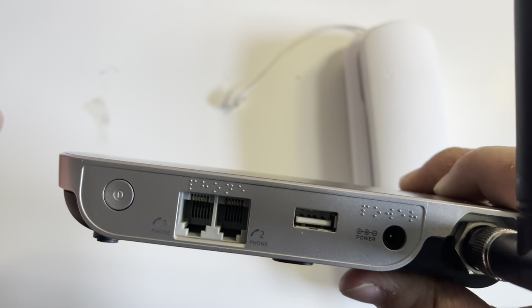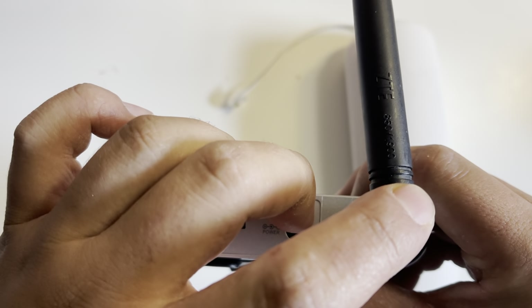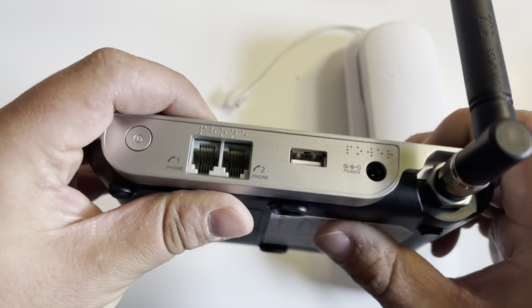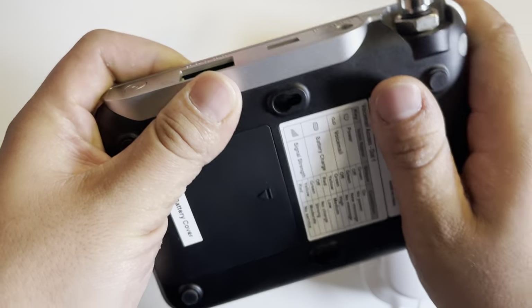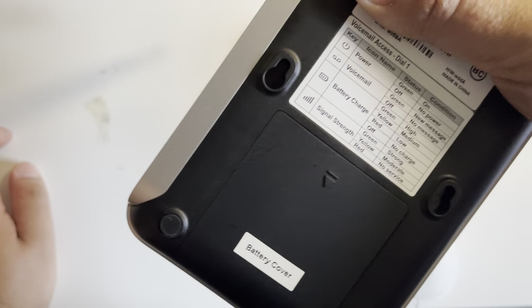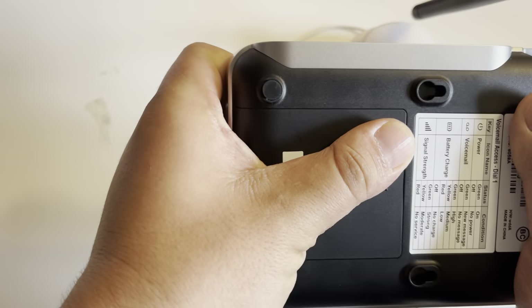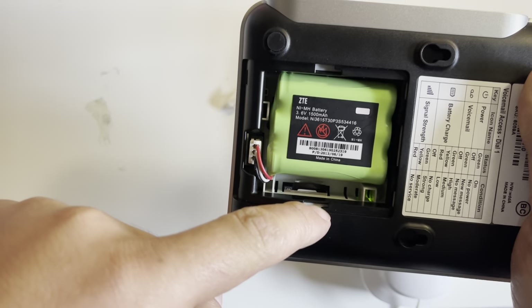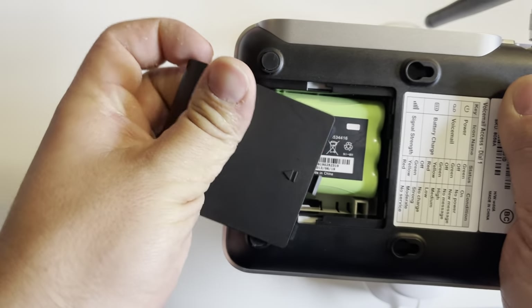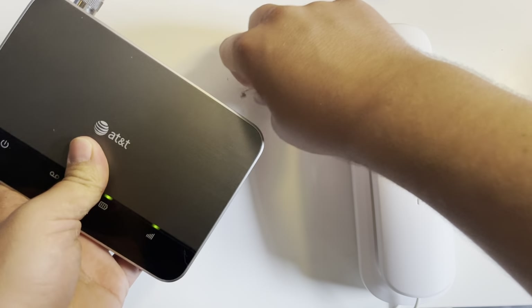On the back there's a power button, two phone ports, a USB port for updates, and the power adapter. There's also the antenna port. You can get the IMEI and it'll tell you what to do with that. Inside is the battery and the SIM slot — it does need a full-size SIM adapter, but it's actually a pretty good device.